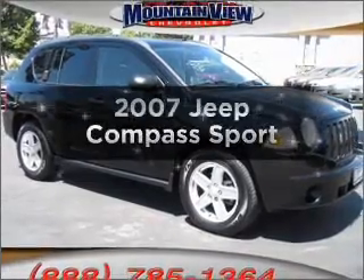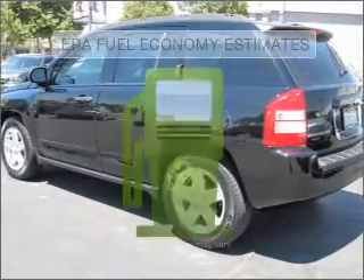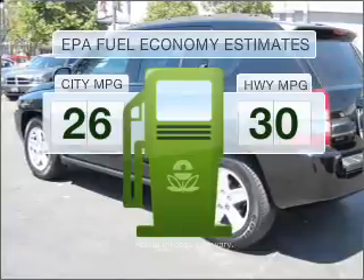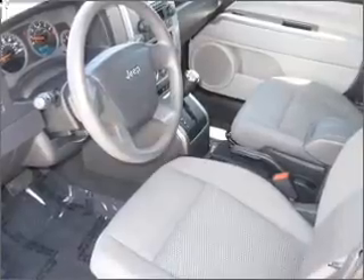Introducing the 2007 Jeep Compass. Find everything you want in a ride under one roof with this vehicle. Better gas mileage means better long-term driving, and this ride delivers with a great low fuel consumption rate. With an efficient four-cylinder engine connected to a smooth-shifting automatic transmission, premium wheels lend a distinctive appearance.